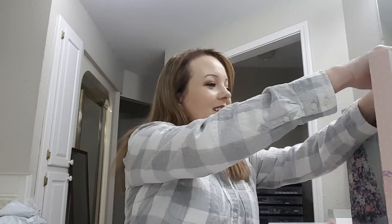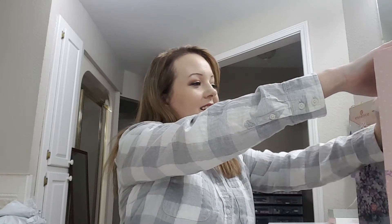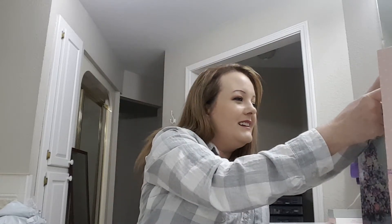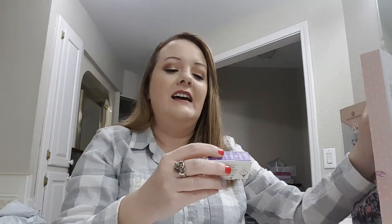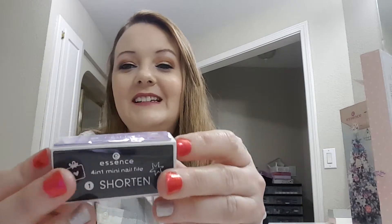Number one is an Essence 4-in-1 mini nail file — shorten, polish, smooth, and shape. It's a little one. It's cute.